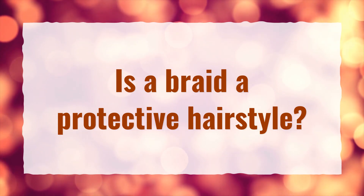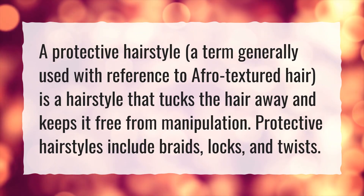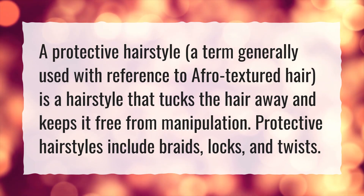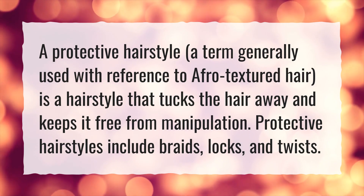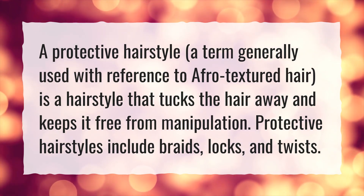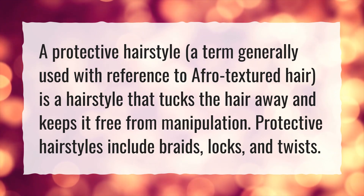Is a braid a protective hairstyle? A protective hairstyle, a term generally used with reference to Afro-textured hair, is a hairstyle that tucks the hair away and keeps it free from manipulation. Protective hairstyles include braids, locks, and twists.